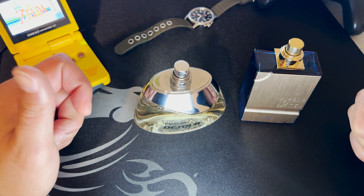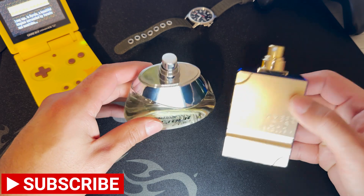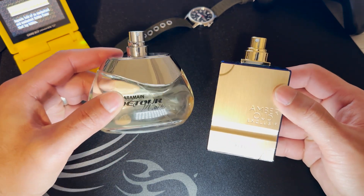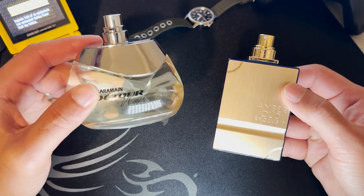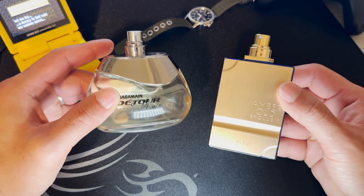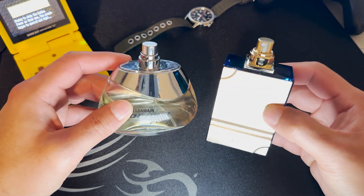Hey guys, welcome back to the channel. Today we're going to talk about Amber Oud Exclusive Blue and Detour Nor. I'm going to draw a comparison on these two because one costs $22 and the other costs around $54.